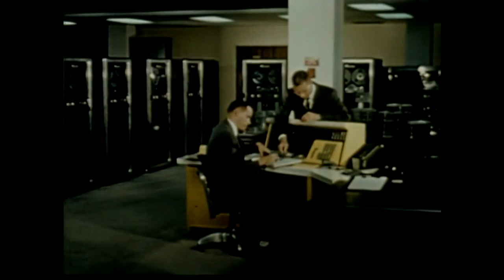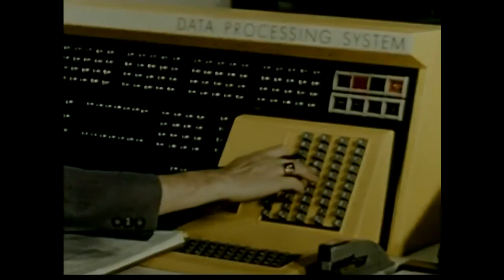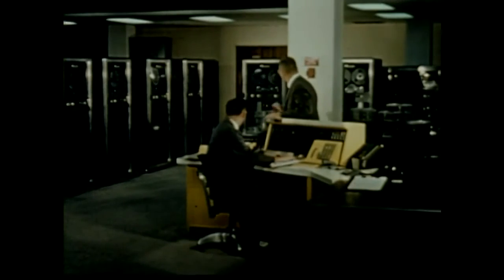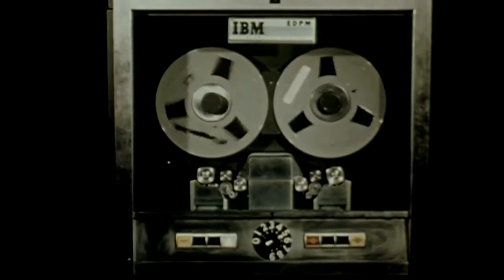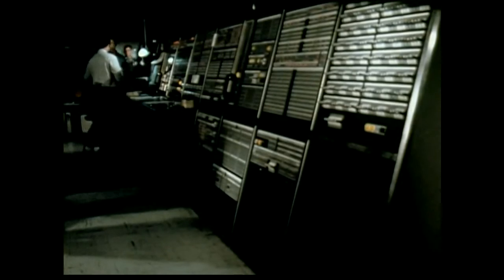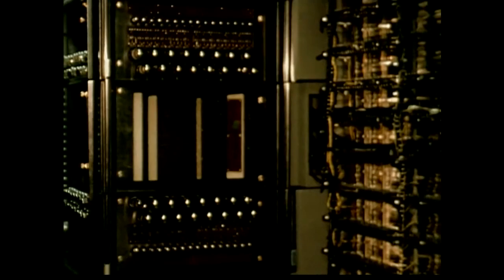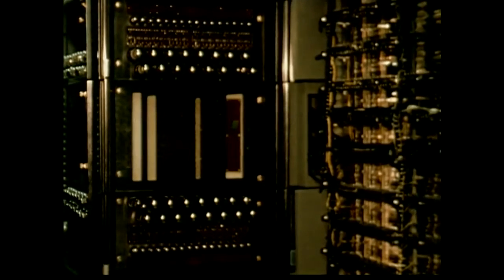Back in the 1970s, computers were big panels of flashing lights and spinning reels of tape that magically thought for themselves — science fiction on television and in movie theaters. The general public knew nothing of them other than what fantasy had painted for them on the silver screen. There were hobbyists, though — people that experimented with electronics and radio — and even then, in the early 1970s, there were computer hobbyists.